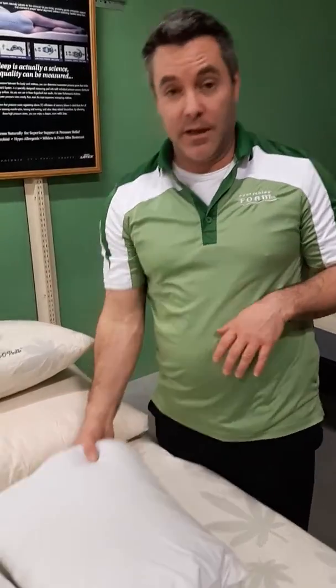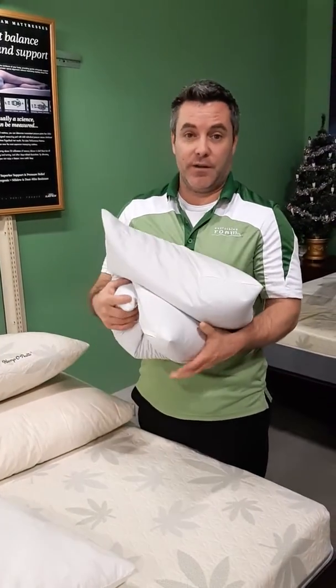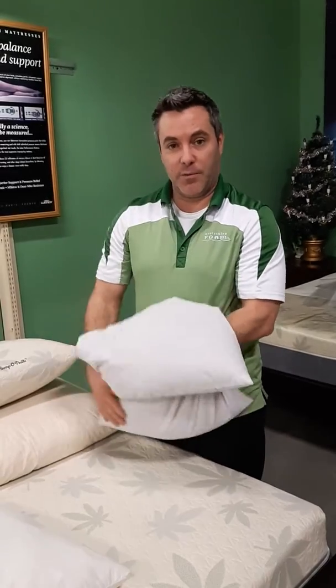It's all about your neck and your shoulder size, your comfort, the type of material, and what kind of support you need. We have a huge variety of pillows, from specialty pillows like organic buckwheat pillows, which are quite firm, although you can mold them into any shape, and a lot of people really like these.